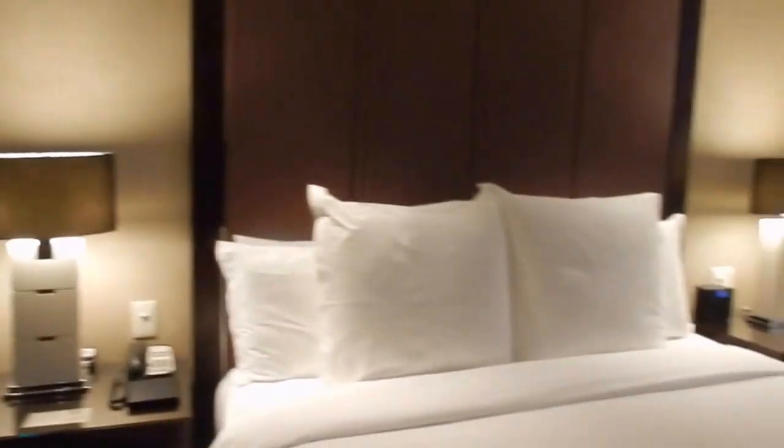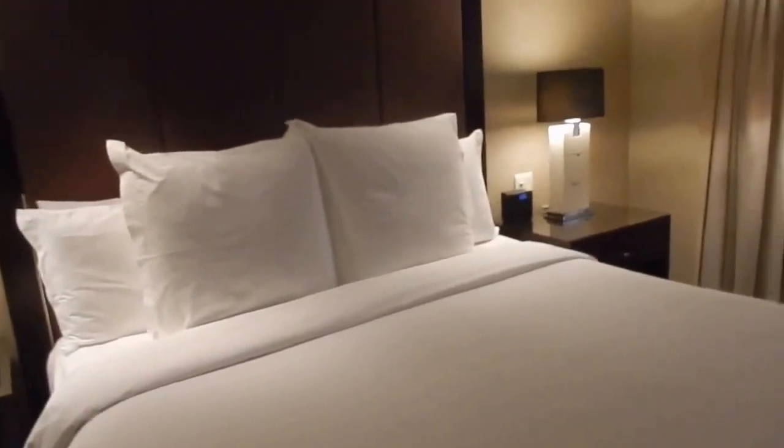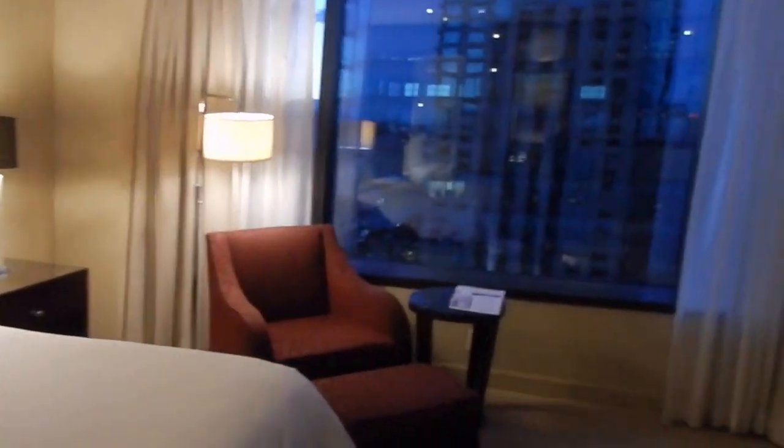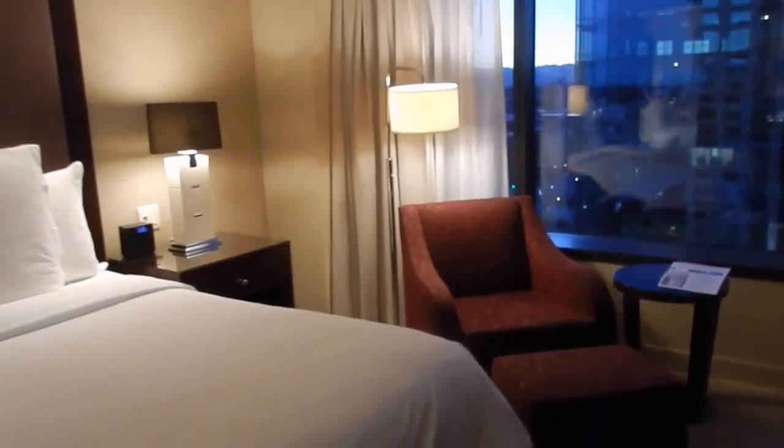So that is our room here at the Four Seasons in Denver. This is a pretty new hotel — it's actually the newest hotel in Denver right now.